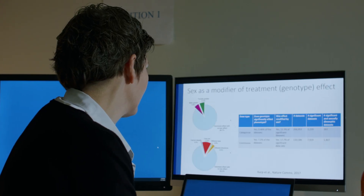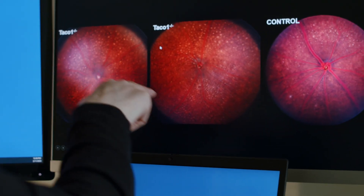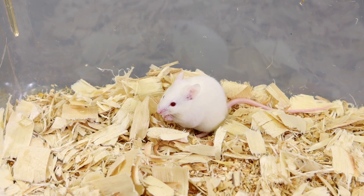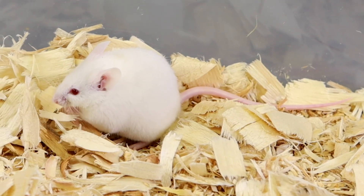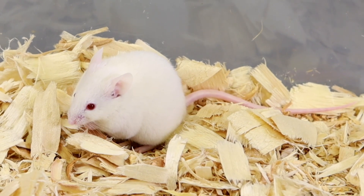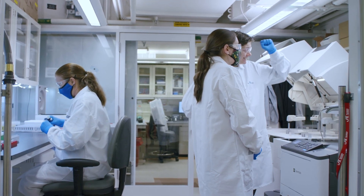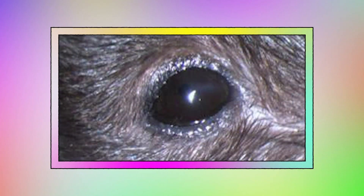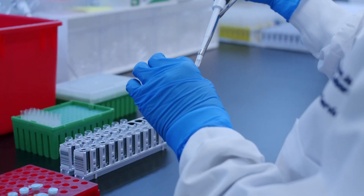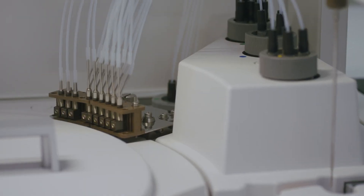In 2017, White and her team published data breaking down sexual dimorphism — differences between males and females — in more than 14,000 wild-type mice and more than 40,000 mutant ones. In the unaltered mice, they found that sex influenced more than half of continuous traits such as bone mineral density and about one in ten categorical traits such as the shape of whiskers. They were surprised by just how many traits were sexually dimorphic — for example, corneal opacity was more prevalent in female animals than male animals.